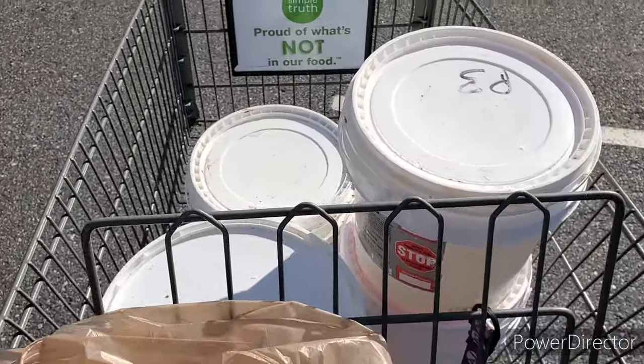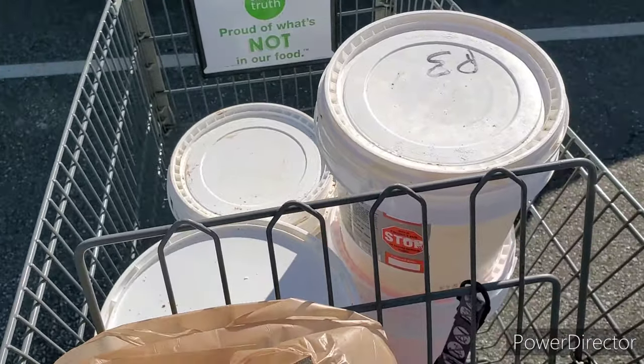It's actually the next day and I just picked up the buckets from Kroger. Interestingly, I called Kroger yesterday and they said they'd hold what they had. I told them I'd come pick them up today at five o'clock — whatever they had. They were like, 'I had to put your name on them and check with the manager,' but it worked out great.